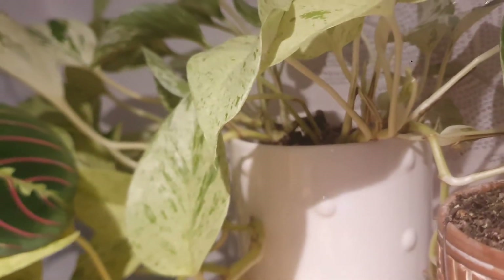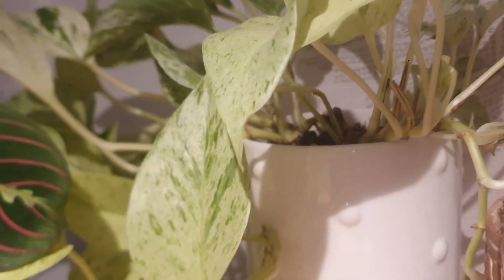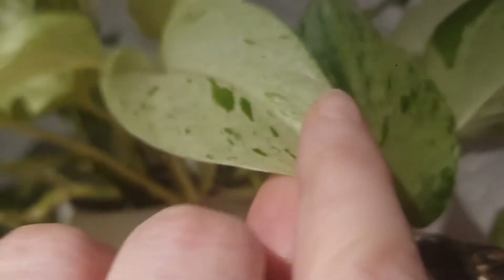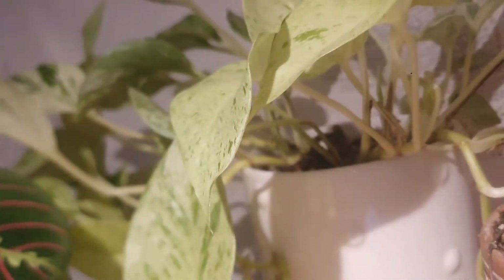The third one is the Snow Queen Pothos. It's very beautiful and trailing nicely for me, and it's very easy care — you just water when it's dry. I love the detail on the leaves; each leaf is very different. It's a beautiful houseplant that I really love.